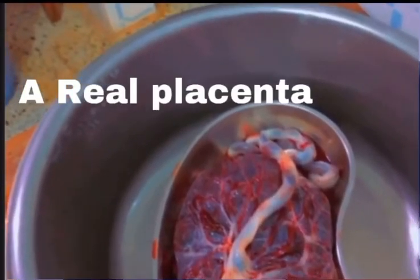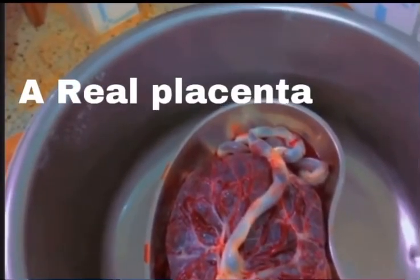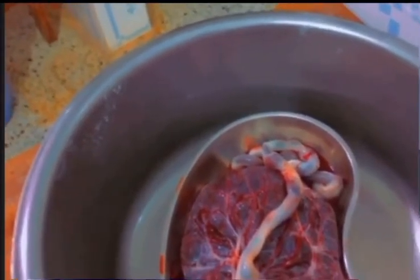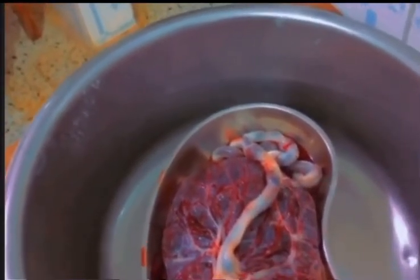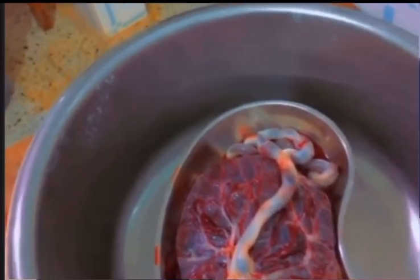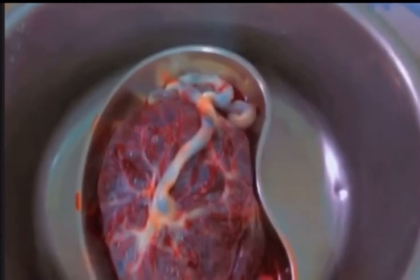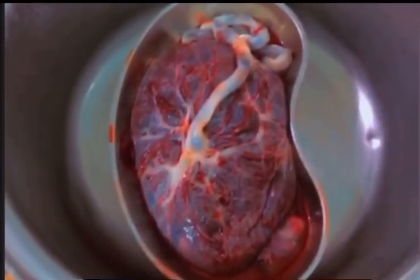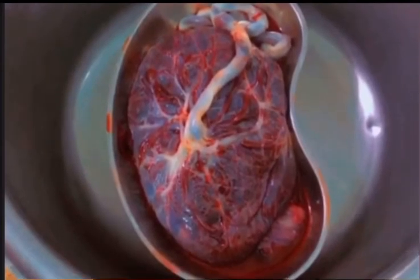Wondering how a placenta looks? This is how it is — this is a real placenta, a natural placenta I delivered after the baby was delivered. Remember to subscribe and click on the notification bell to be updated whenever I upload a video.